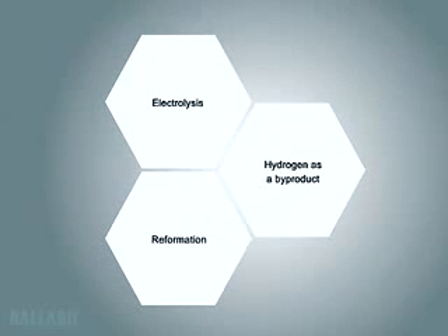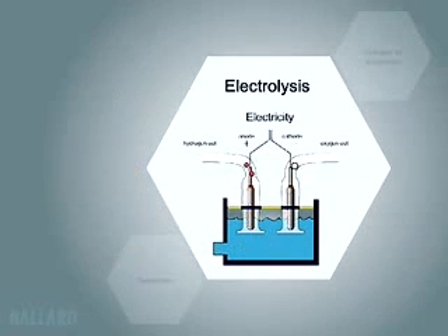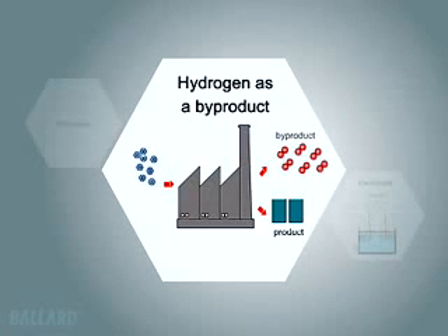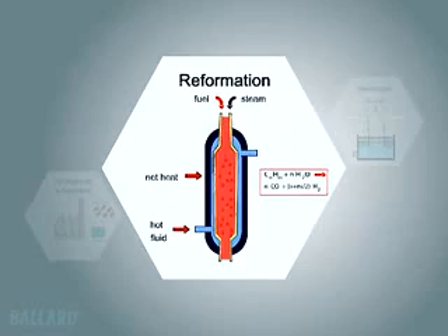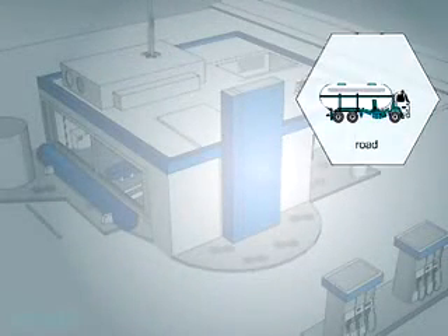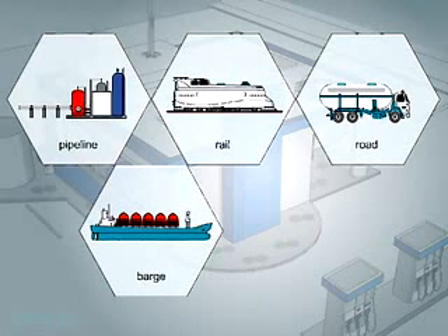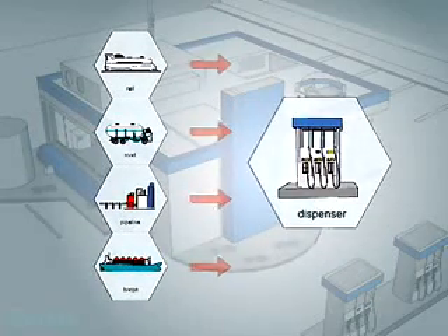Just like your car, fuel cells need fuel to operate. The Ballard fuel cell uses hydrogen as a fuel, which can be produced in many different ways, and once produced, can be stored as a compressed gas or liquid, or in a chemical or metal compound. Different areas of the world will create hydrogen in different ways, depending on economics and available resources. Hydrogen can be delivered to fueling stations by road, barge, rail, or pipeline, or can be made on-site at gas stations. People may one day be able to produce their own hydrogen at home. There are many options available to enable the hydrogen infrastructure to grow.